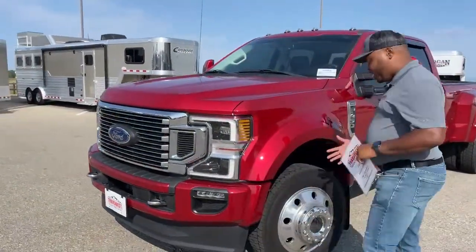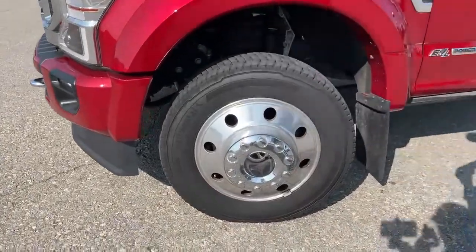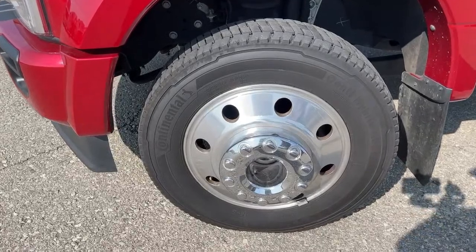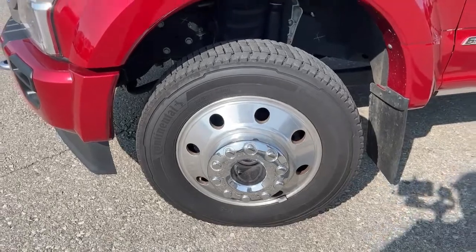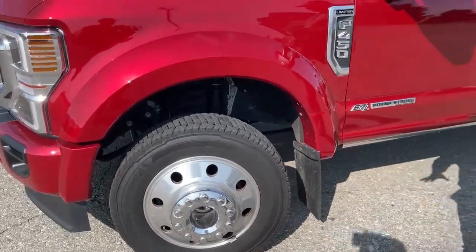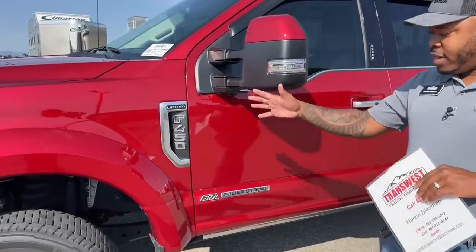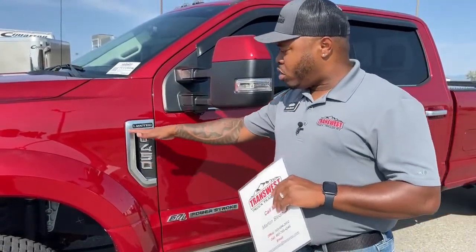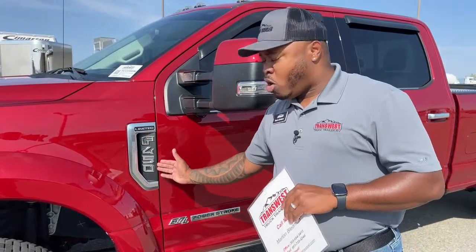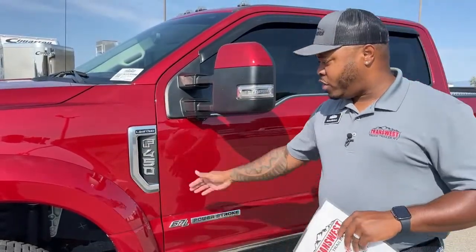As we come around here, we do have low mileage on this unit, so we do have the original tires. Those are Continentals, 225/70 R19.5s, and you'll find those around the vehicle. Another fun fact when it comes to Ford is the badges on that fender and door — that tells you what you're looking at. The trim level will be up here, the model will be down here, and of course the engine stamp over here. So it is a 450 Limited with the 6.7-liter Power Stroke.